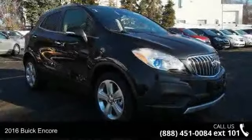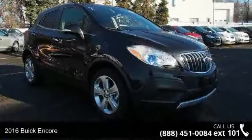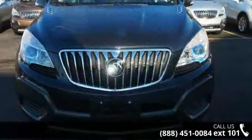Imagine yourself in this 2016 Buick Encore. If you are looking for an automobile with great features, look no further.